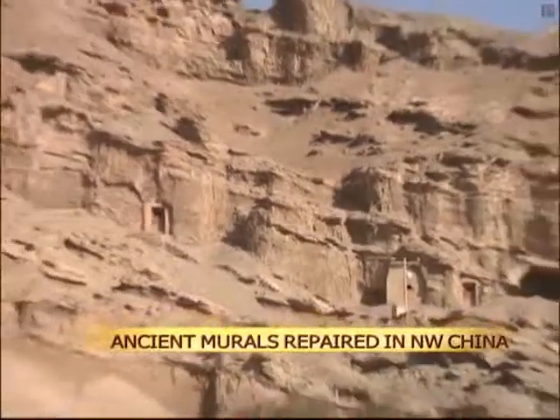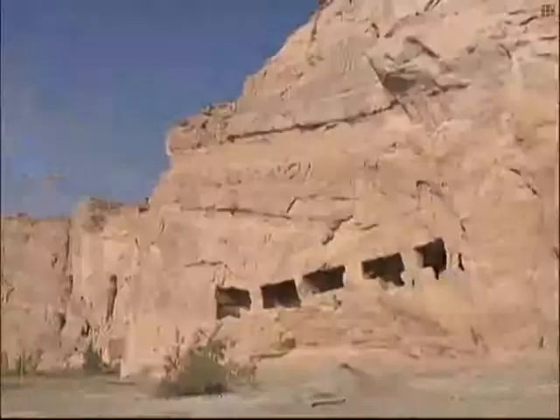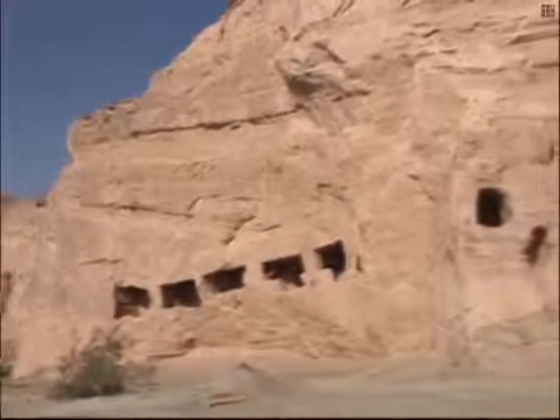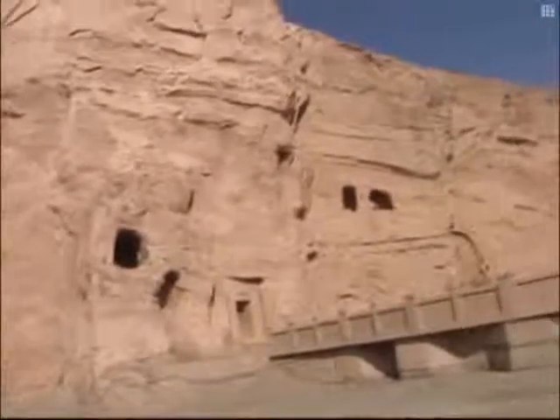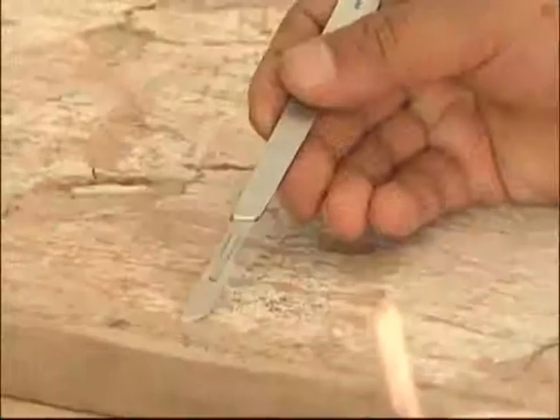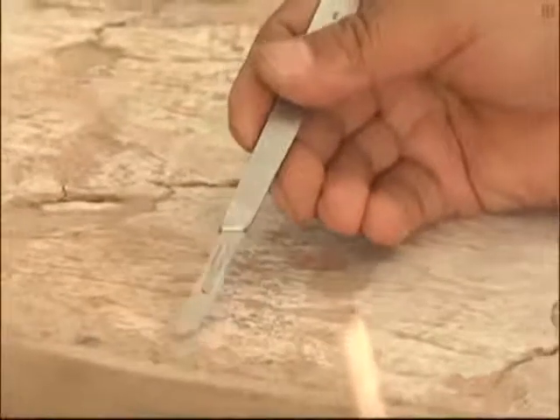The Kumutula Grotto, a national relic, has seen its murals fall into disrepair due to man-made damage and the passage of time. However, local authorities have been working to change that. Twenty-six of the grotto's 139 murals have been repaired since July this year.